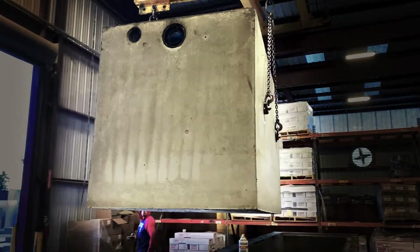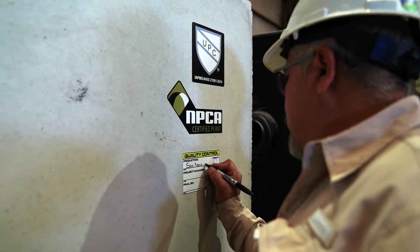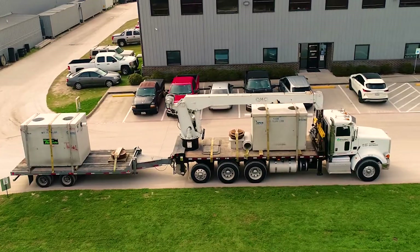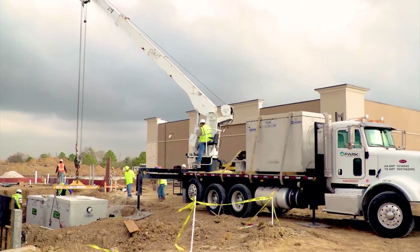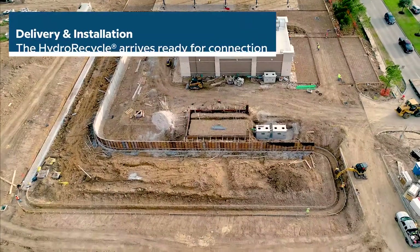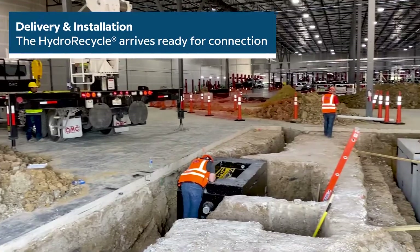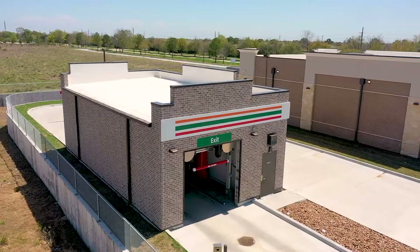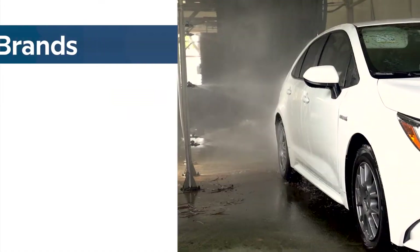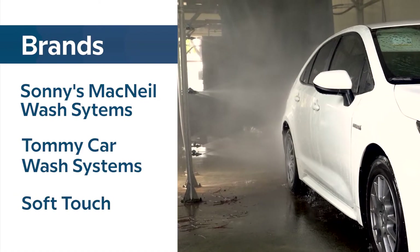Each HydroRecycle system is made to order and delivered to your project site with all system components prefabricated, preassembled, and ready for connection. Our team works directly with the field contractor to ensure proper placement and installation. The HydroRecycle system is a valued OEM partner and compatible with all major brands of automatic car wash equipment.